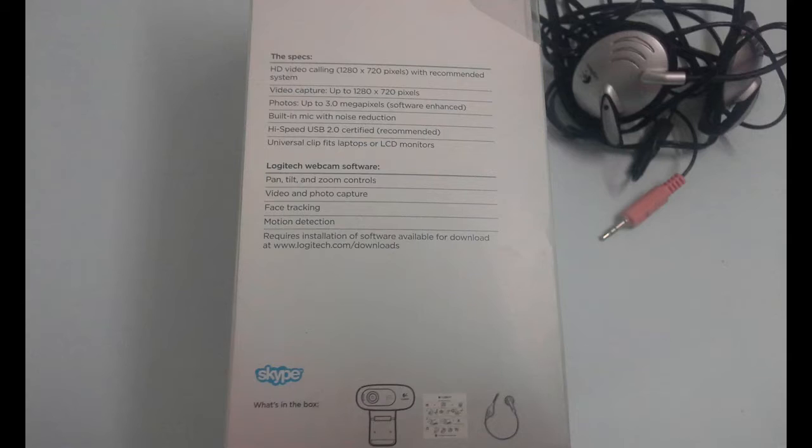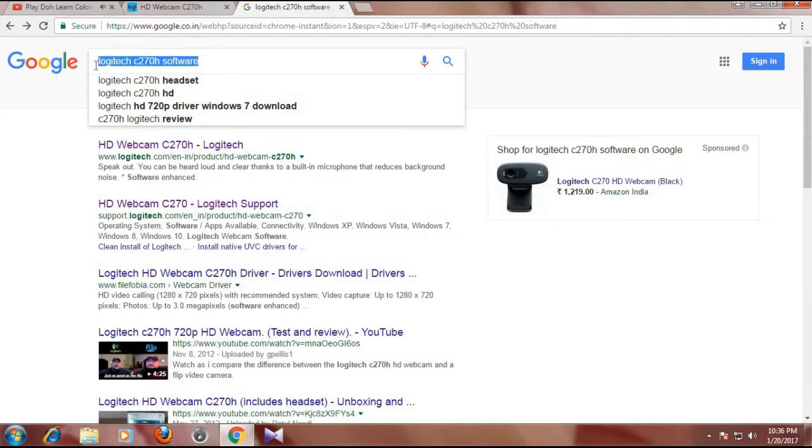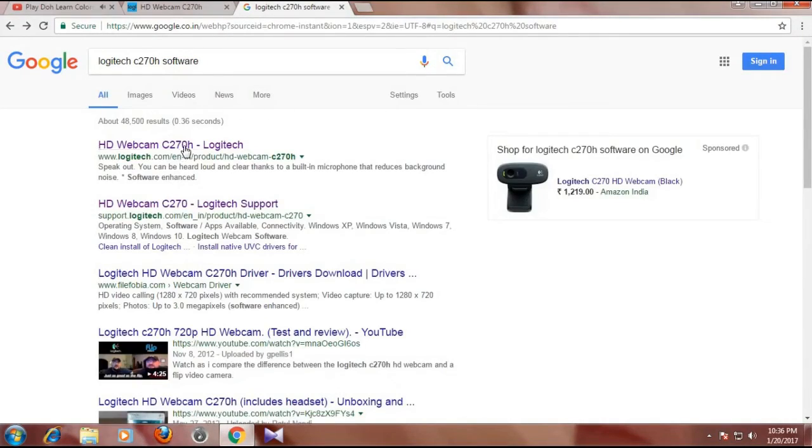Video captures at 3 megapixel as mentioned. For software installation, there is no software CD included when you purchase from Amazon. But it is available as a free download - just Google 'Logitech C270' and you will find it.